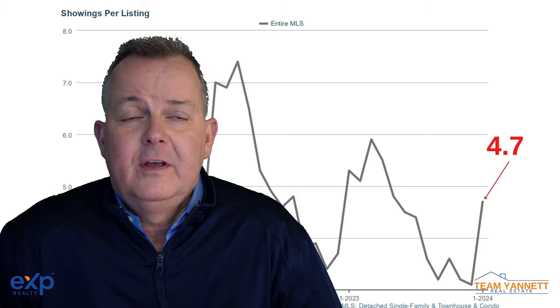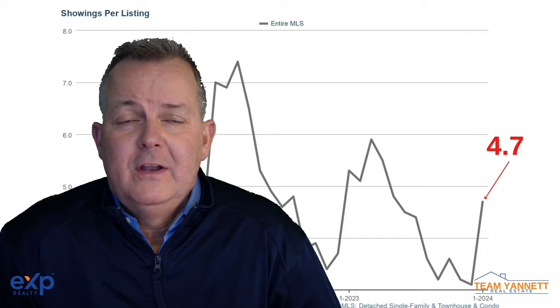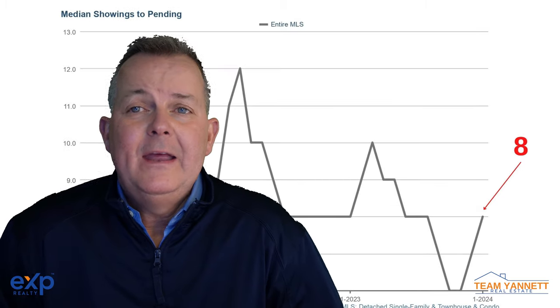Then the last two — number 10 and 11. Number 10, showings per listing is up to 4.7. Number 11, showings to pending is up to eight.